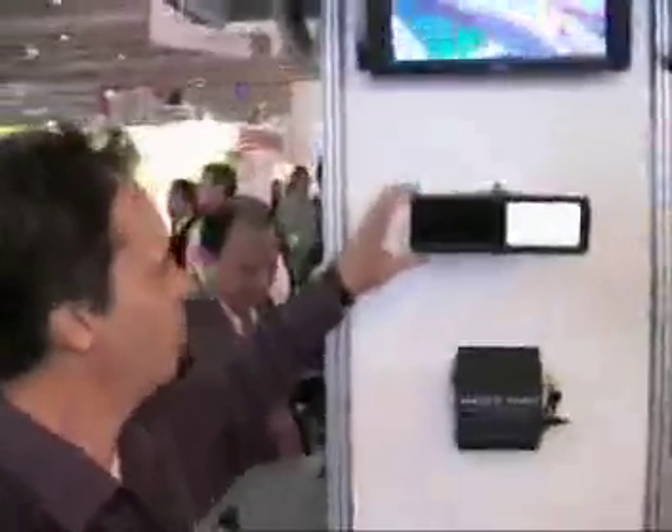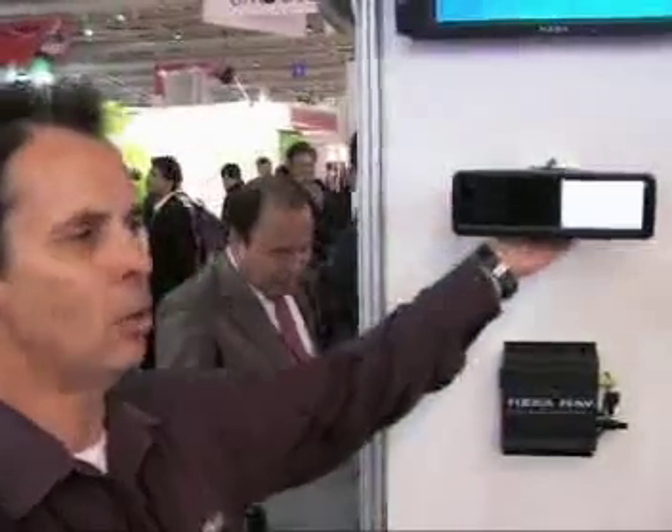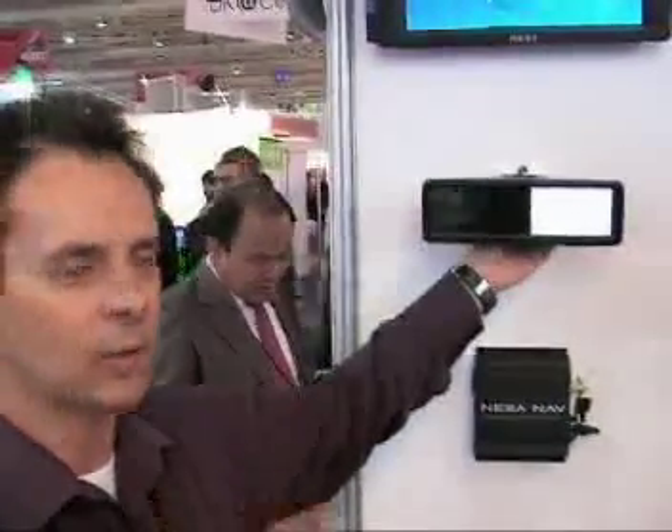Come closer, have a look at this. It's a full replacement mirror. So instead of having a clip-on mirror, you take your old mirror off the windscreen and this goes straight onto the socket.